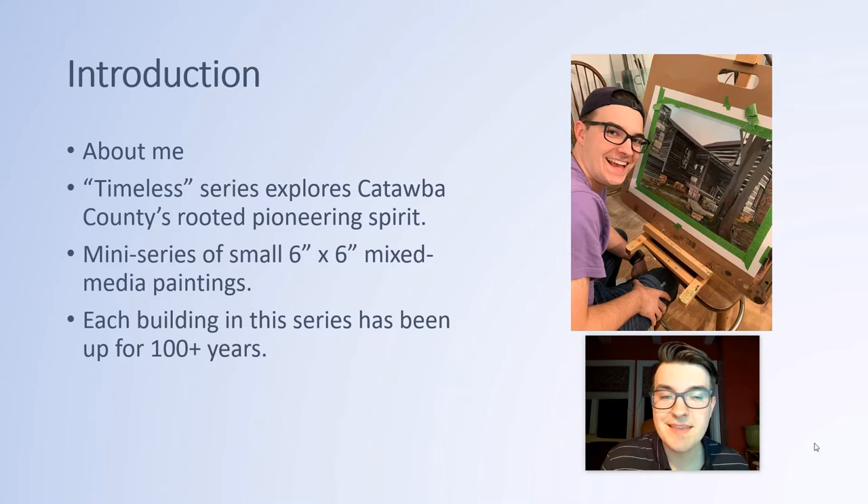Good afternoon everyone. I hope you all are doing well and are enjoying the first annual College of Fine Arts and Communications Carnival. My name is Mason Strother and I'm a senior graphic design major from Newton, North Carolina. I'm very eager and excited to share with you all my most recent series entitled Timeless.